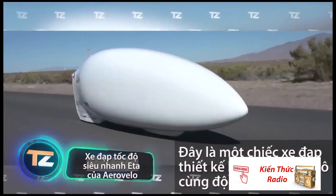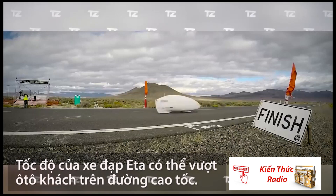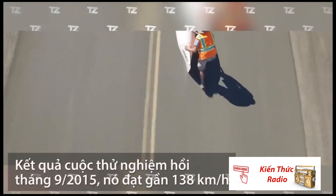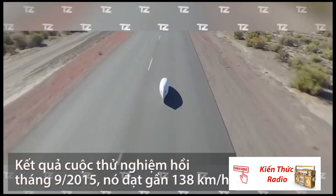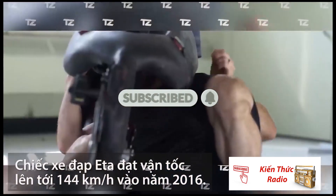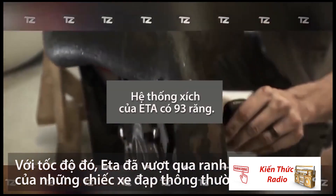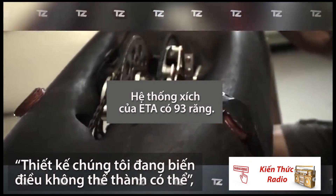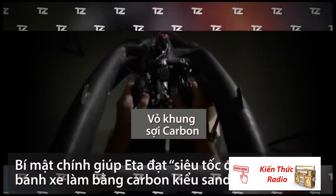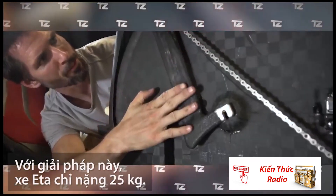This ingenious vehicle, which reminds us of a rescue capsule, can overtake a passenger car on the highway without too much trouble. In September 2015, the team managed to reach a speed of 86.65 miles per hour, and in 2016 it managed to accelerate up to 89.59 miles per hour. The team believes that these results will help push the boundaries of human-powered vehicle design. One of the secrets to the speed is a carbon honeycomb sandwich shell — thanks to this solution, the capsule only weighs 55 pounds.